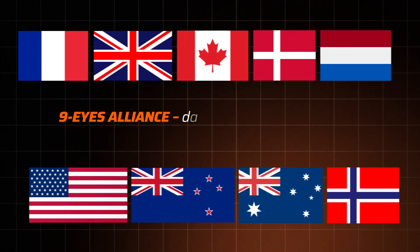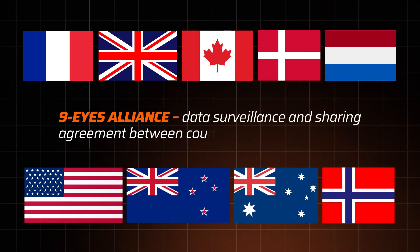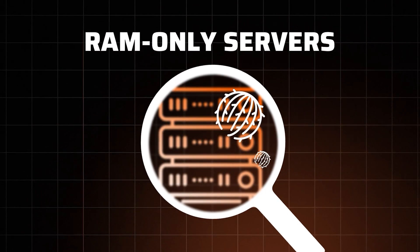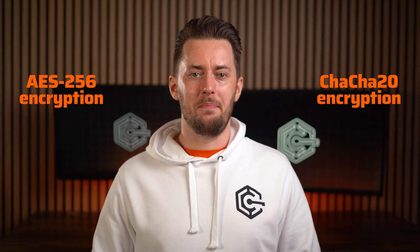The Nine Eyes alliance basically means mass surveillance and data sharing between the member countries. But because of this, Surfshark didn't just stop at a clean privacy policy — they doubled down by implementing RAM-based servers, which can't physically store data long-term. On top of that, everything you do while connected is hidden using modern encryption, and your original IP is hidden.